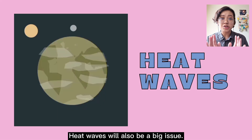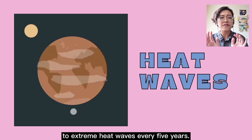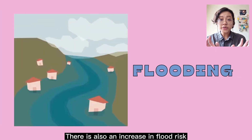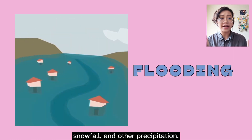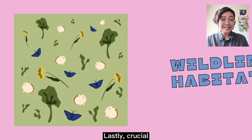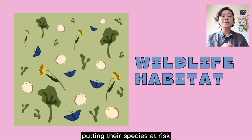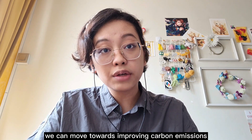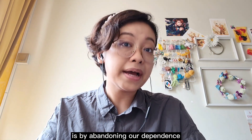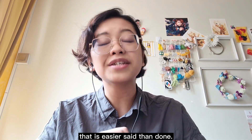Heat waves will also be a big issue — hundreds of millions of people will be exposed to extreme heat waves every five years. There is also an increase in flood risk due to more frequent and heavier rainfall, snowfall, and other precipitation. Lastly, crucial habitats for plants and animals may no longer be hospitable, putting their species at risk depending on whether they can adapt or move. A certain way we can move towards improvement is by abandoning our dependence on fossil fuels and moving towards using more renewable energy. Unfortunately, that is easier said than done.